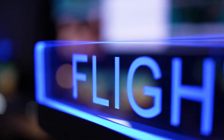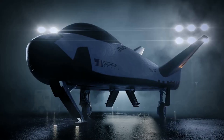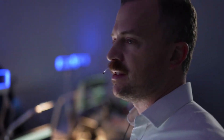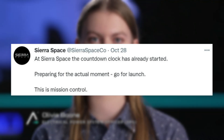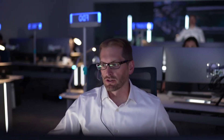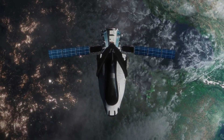In addition to this update on the installation of thermal tiles, not long ago Sierra Space revealed new information on some of the final preparation being made for this first mission. In late October, the company tweeted: "At Sierra Space, the countdown clock has already started. Preparing for the actual moment — go for launch. This is Mission Control." This included a video that went over the process inside Mission Control and some of the simulations and tests being performed that directly apply to Tenacity's upcoming mission.